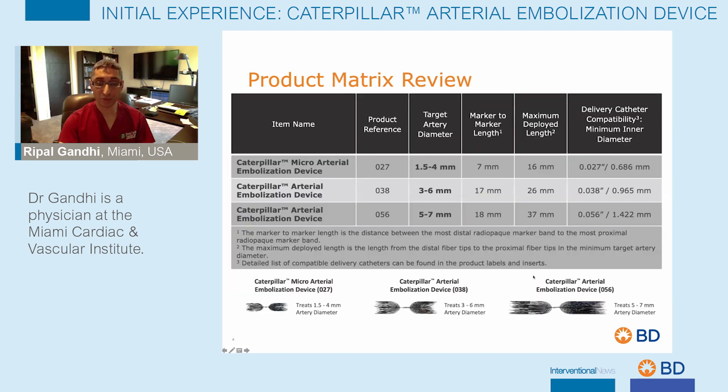This is the product matrix overview. There are three devices currently available. First is the caterpillar micro arterial embolization device, designed to go through an 027 inner diameter microcatheter and treats vessels between 1.5 and 4 millimeters in arterial diameter. The intermediate size device goes through an 038 inner diameter catheter and treats vessels between three and six millimeters in diameter. And finally, the largest device goes through an 056 inner diameter catheter and treats vessels between five and seven millimeters in diameter.